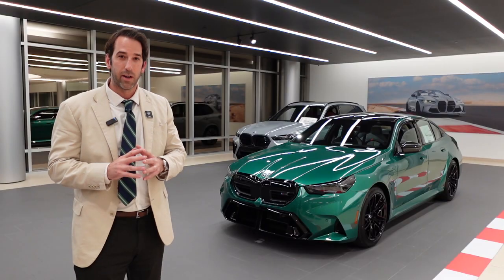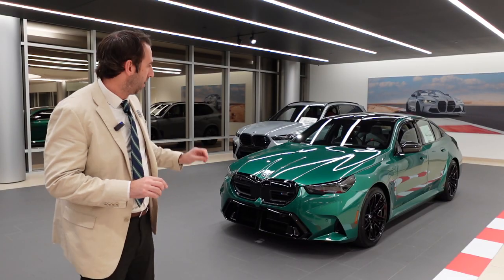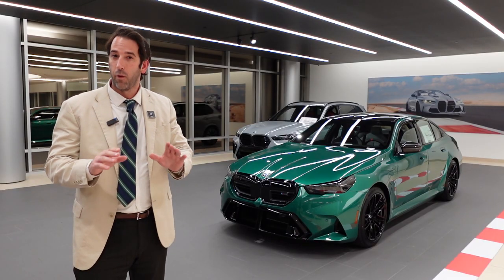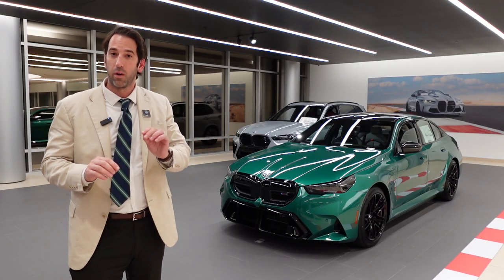Right behind me is a 717-horsepower Green Monster. Now, I know what a lot of BMW enthusiasts are thinking — yes, this car is 1,000 pounds heavier than its predecessor. But it can still go from 0 to 60 miles per hour in just 3.4 seconds.